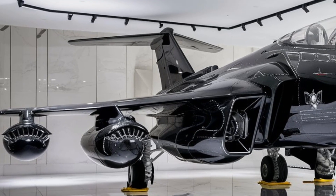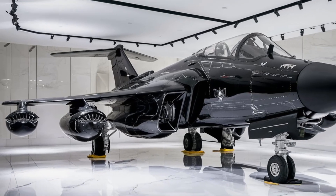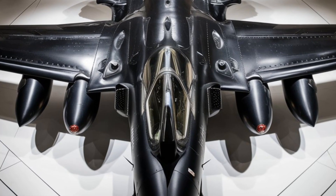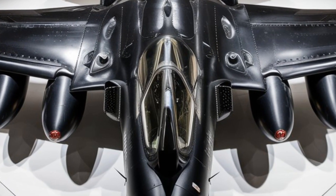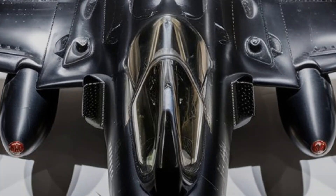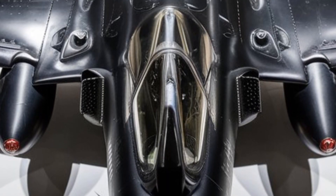The twin engines generate enough thrust to push this fighter beyond Mach 2, with super-cruise capability — meaning it can sustain supersonic speeds without afterburners, reducing fuel consumption and heat signature. In terms of range, this aircraft features an in-flight refueling probe, extending its operational reach deep into enemy territory.